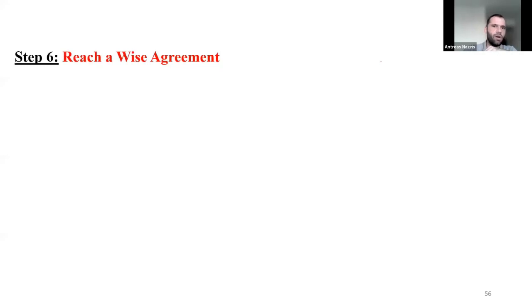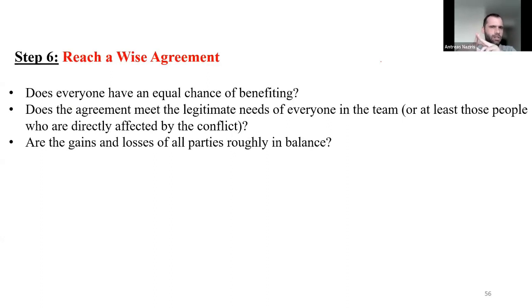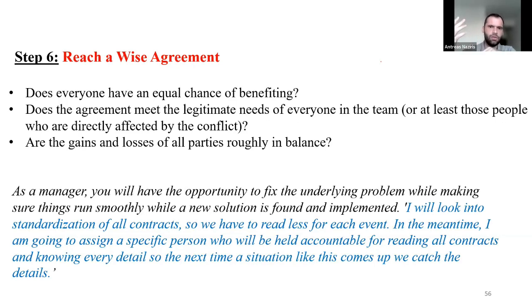Step six: reach a wise agreement. Think: does everyone have an equal chance of benefiting from the contract or agreement? Does the agreement meet the legitimate needs of everyone in the team — the manager, floor manager, and the band? Are the gains and losses of all parties roughly in balance? As a manager, you will have the opportunity to fix the underlying problem while making sure things run smoothly while a new solution is found and implemented. For example: 'I will look into the standardization of all contracts, so we read less for each event. In the meantime, I will assign a specific person accountable for reading all contracts and knowing every detail, so the next time a situation like this comes up, we catch the details.'